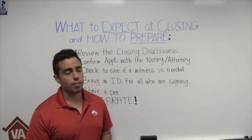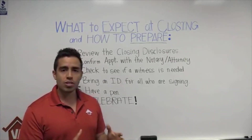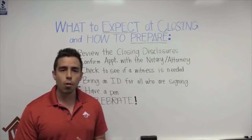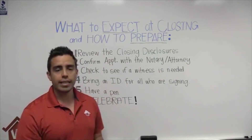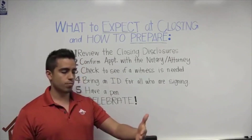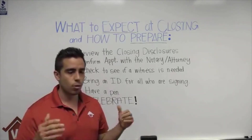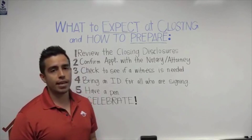Bring an ID — for all those who are signing, bring a state-issued ID, driver's license, or passport — something that shows your name and your picture. That way the notary or attorney at the closing can confirm you are the person who is supposed to be signing.